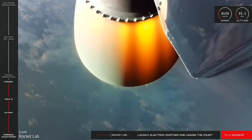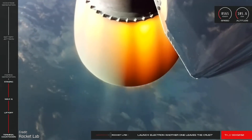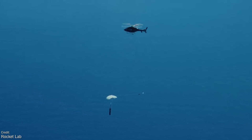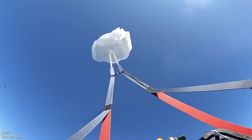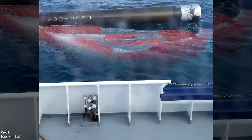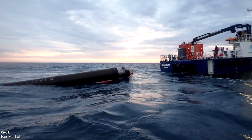Long-term, Rocket Lab plan on recovering the first stage for reuse in a similar fashion to SpaceX's Falcon 9. However, Rocket Lab have stated that the Electron cannot carry enough fuel to have the required amount left over for a powered landing, so instead the company plans for the booster to deploy a parachute and then have a helicopter catch it in mid-air. Rocket Lab have already demonstrated their ability to catch a booster in such a manner, and during their mission 'Return to Sender' they demonstrated their ability to recover a first stage from a real flight.